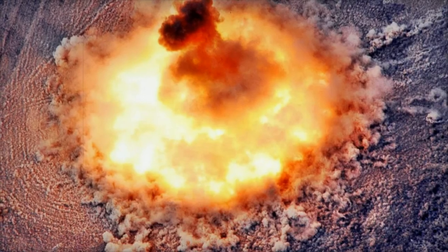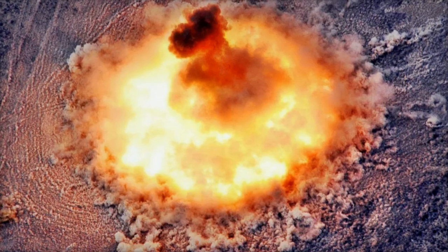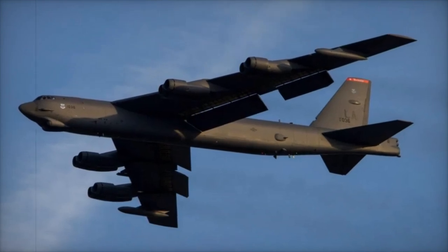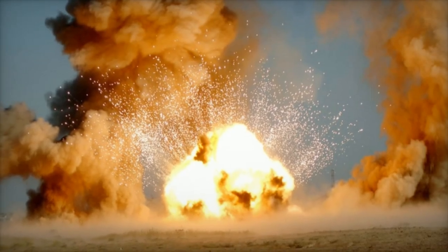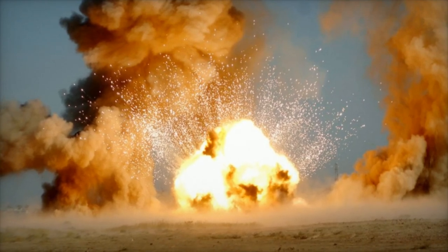This kind of real-world training enhances precision in airstrikes, tests weapon systems, and strengthens interoperability among participating nations. The B-52H Stratofortress has been a core element of U.S. strategic deterrence for over 60 years. Powered by eight Pratt and Whitney TF-33-P3 engines, the bomber has an operational range of over 14,000 kilometers, which can be extended through aerial refueling.